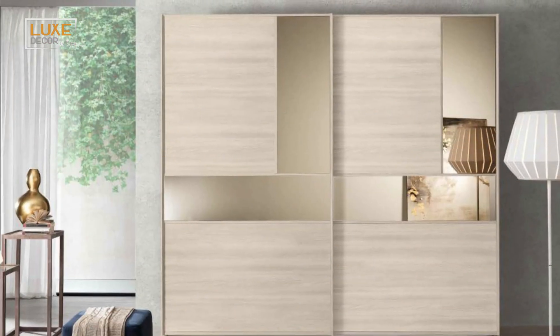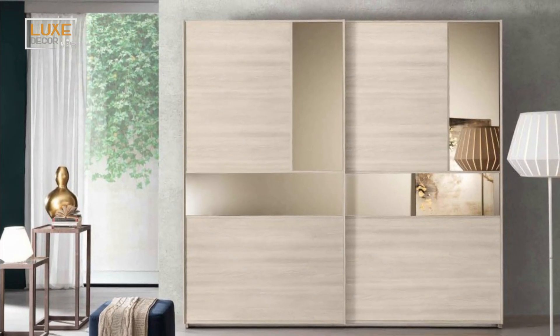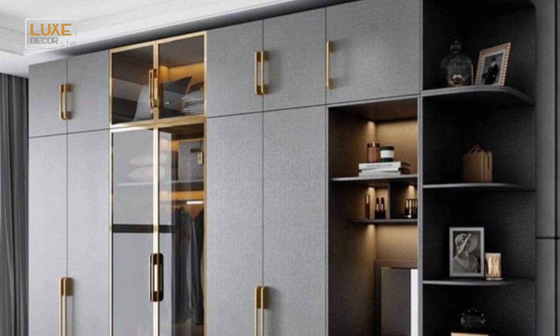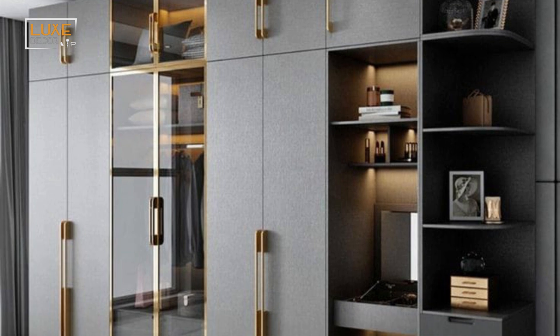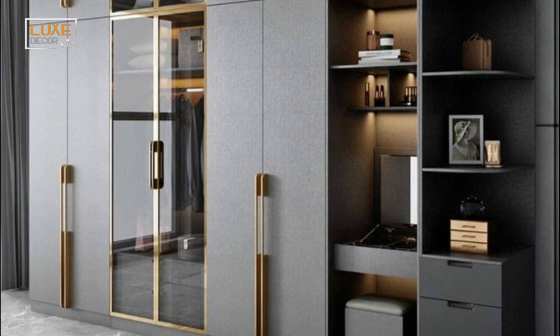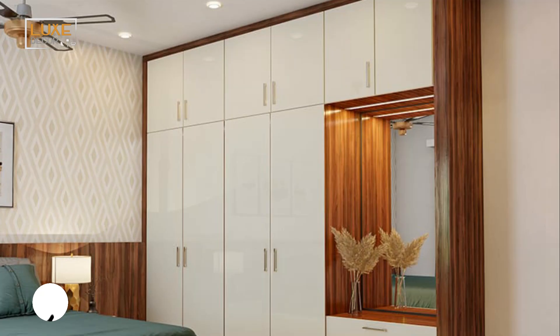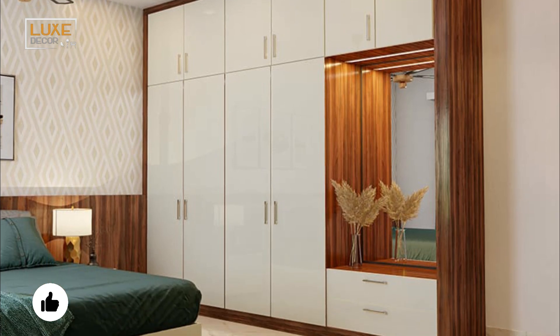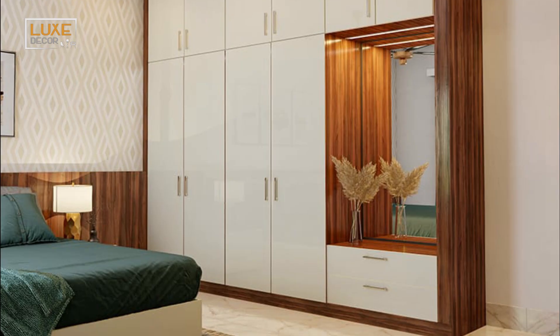There are several different options to choose from depending on your taste and budget. If you're a person who likes a more traditional look, you might want to opt for a wooden wardrobe. These are also affordable.